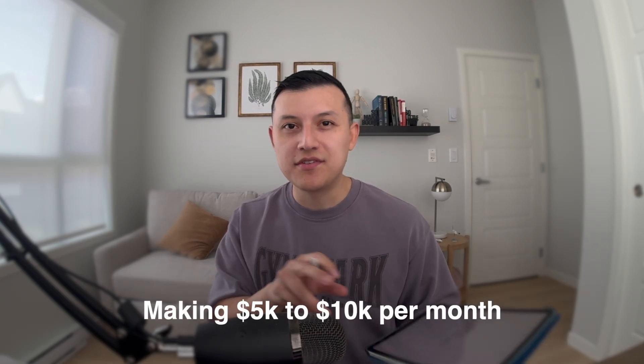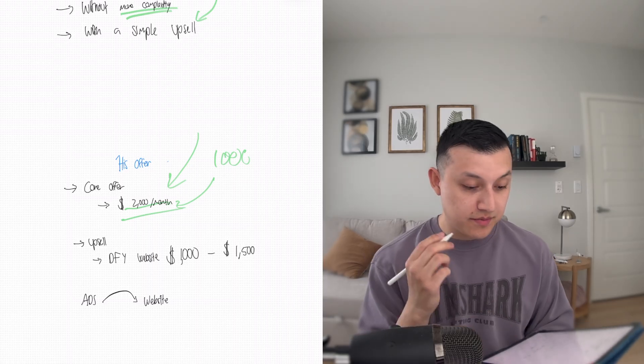If you're a GoHighLevel agency owner making maybe 5 to 10k a month, I'm going to show you a cool way to increase your LTV without adding any extra complexity to your current offers. But if you're a complete beginner, this might not be as relevant.